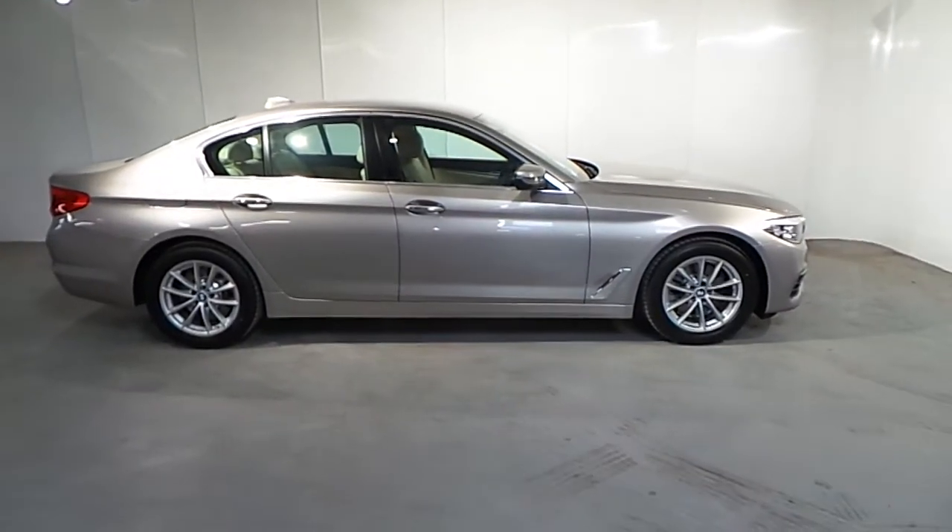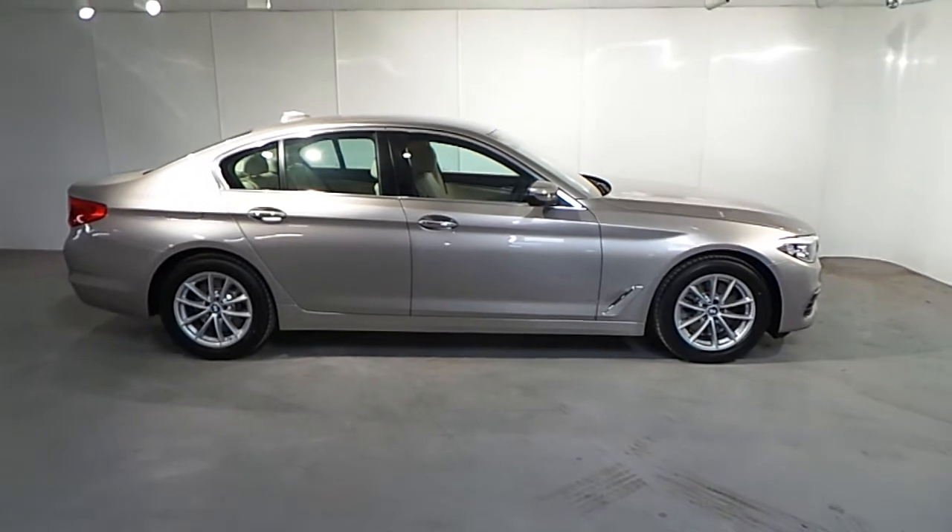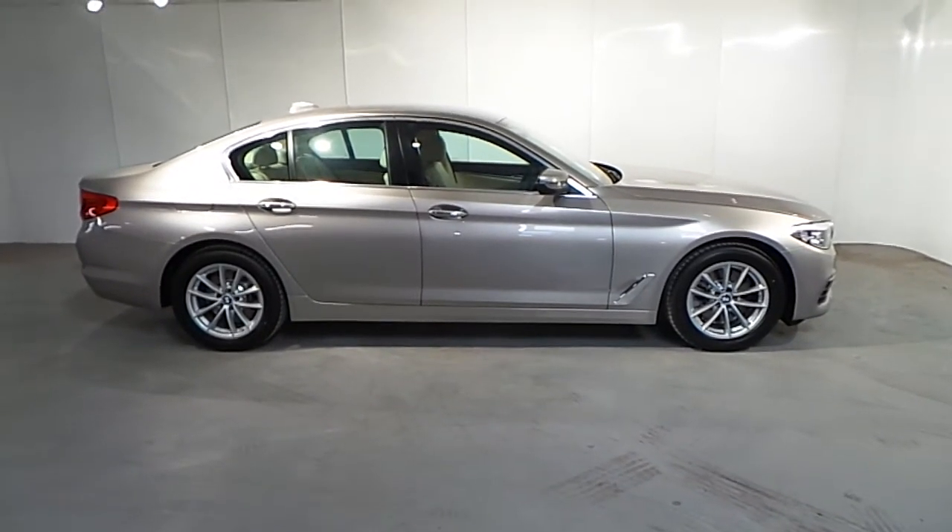If you wish to find out more about this car or any of our other cars, please don't hesitate to call us on 01288 5085. Thank you.